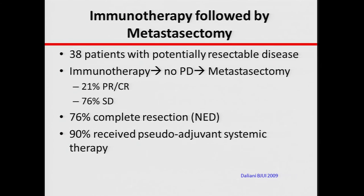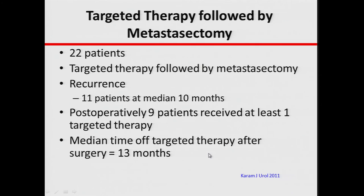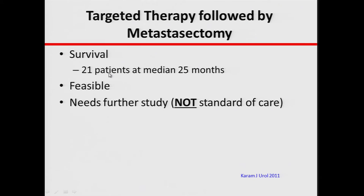We can also integrate surgery with systemic therapy. One manuscript from our medical oncology colleagues looked at 38 patients who received immunotherapy and then had metastasectomy — about 76% had complete resection of all metastatic disease, and it took about two years before disease started to progress, with survival of about five years. Another small study with targeted therapy found that 21 out of 22 patients were still alive at about two years after the operation. These show feasibility but are not the standard of care.